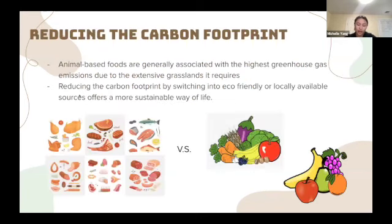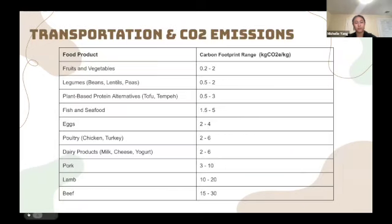Now we'll take a look at what foods are most harmful to the planet. Animal-based foods are generally associated with the highest greenhouse gas emissions due to their extensive grasslands created by deforestation, which releases the CO2 stored in forests. Reducing the carbon footprint by switching to eco-friendly or locally available sources offers a more sustainable way of life. The table shows different carbon footprints associated with different foods — clearly, fruits and vegetables are more eco-friendly than meat.